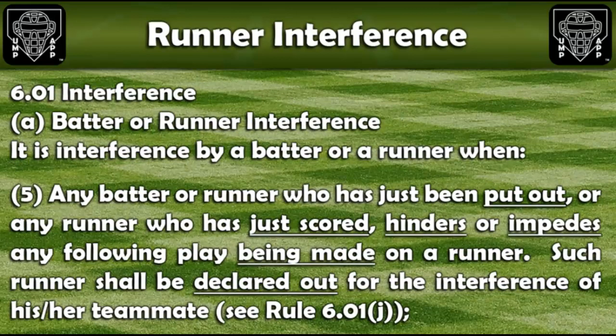Next, let's look at Rule 6.01. It is interference by a batter or runner when any batter or runner who has just been put out, or any runner who has just scored, hinders or impedes any following play being made on a runner. Such runner shall be declared out for the interference of his or her teammate.